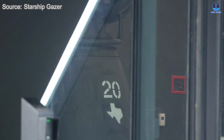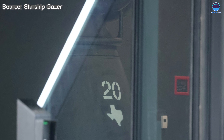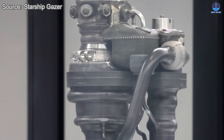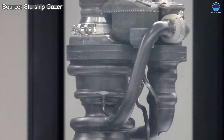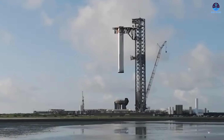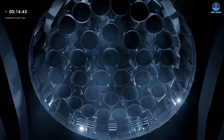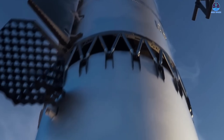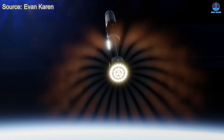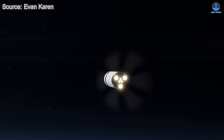SpaceX is rapidly advancing Raptor 3 production using automation and modern manufacturing techniques like precision welding, robotics, and large-scale 3D printing — driving faster, more consistent, and cheaper output. The simplified design cuts costs and boosts reliability, enabling true rapid reusability. Unlike Raptor 2, which needed extensive maintenance, Raptor 3's streamlined build allows for quick inspection and relaunch. Musk envisions Super Heavy boosters flying hourly and Starships daily — a goal made feasible by this engine's efficiency.